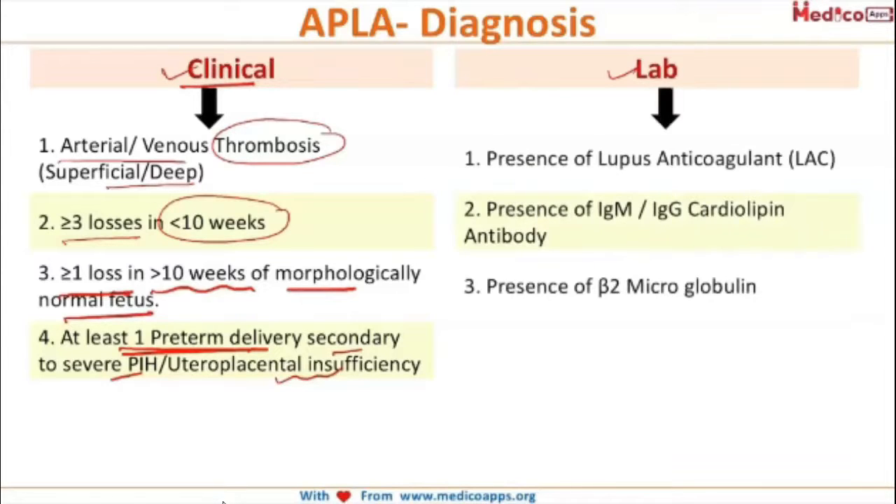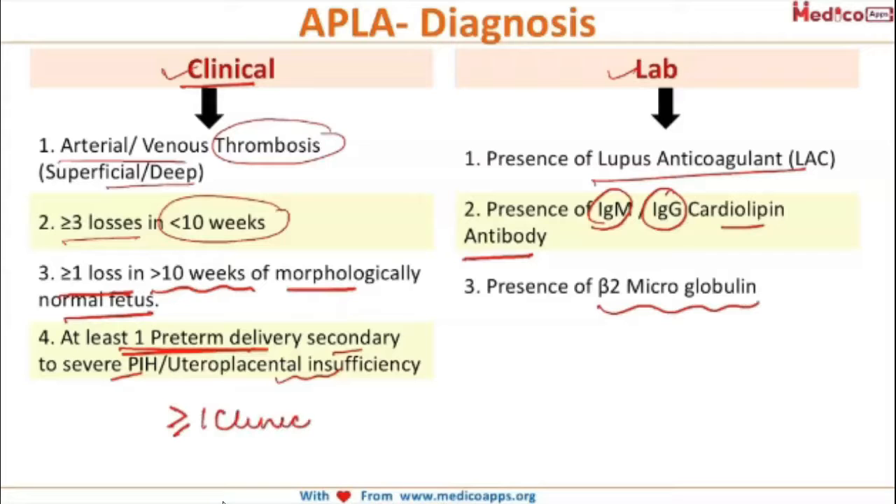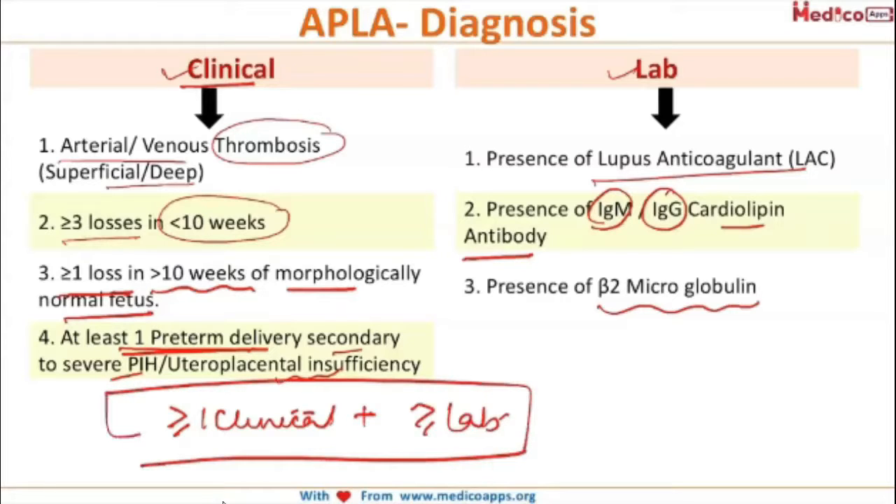The lab criteria include presence of lupus anticoagulant, presence of IgM or IgG cardiolipin antibody, and presence of beta-2 glycoprotein. If one or more clinical criteria along with one or more lab criteria are present, it is termed APLA syndrome.